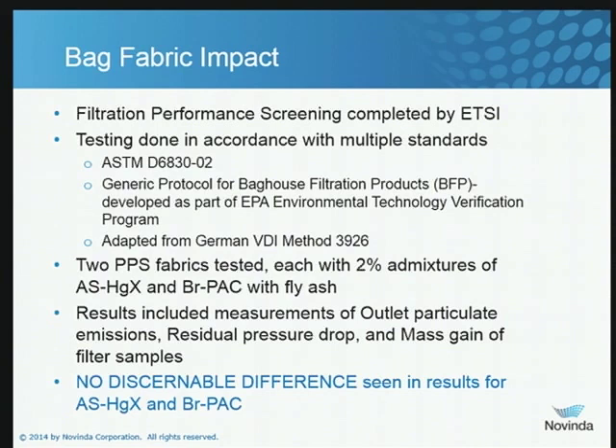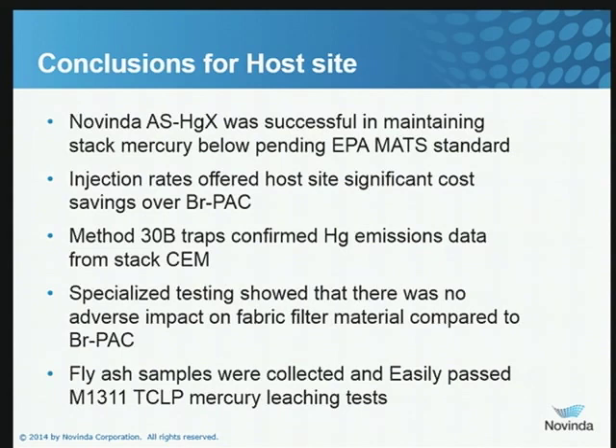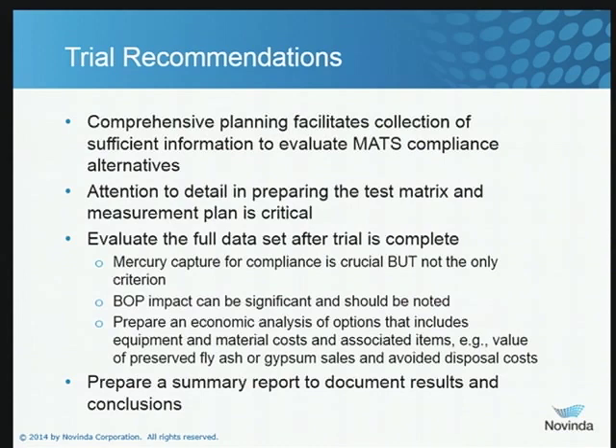Absolutely no impact from the use of amended silicates as compared to the brominated PAC. For our host site, a couple of conclusions: we were able to show that we can meet the mercury MATS rule with amended silicates at injection rates appreciably lower than what they were currently needing with their brominated PAC system, so there would be significant cost savings. The Method 30B obviously showed we could rely on the data as quality data. The additional specialized testing in terms of explosibility, fabric performance, and TCLPs all came back with absolutely no impact from the amended silicates. So it all looked good. We're working with this host site to put a contract in place.